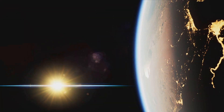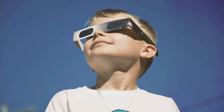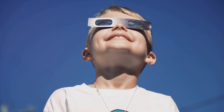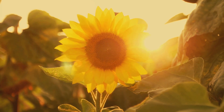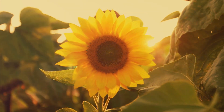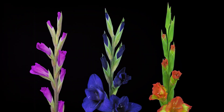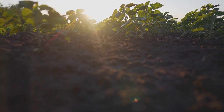It takes about eight minutes for sunlight to reach Earth. That means when you look at the Sun — never directly — you're seeing it as it was eight minutes ago. Pretty cool, right? Sunlight does so much for our planet. It provides the light and warmth necessary for plants to grow. Plants use sunlight to make food through a process called photosynthesis. And since we eat plants, or animals that eat plants, we depend on sunlight for our food, too.